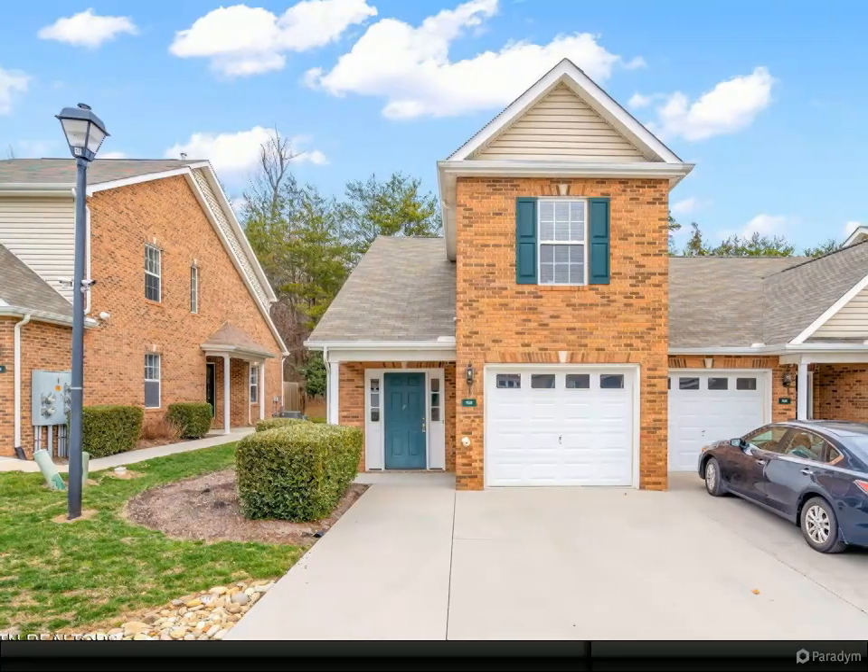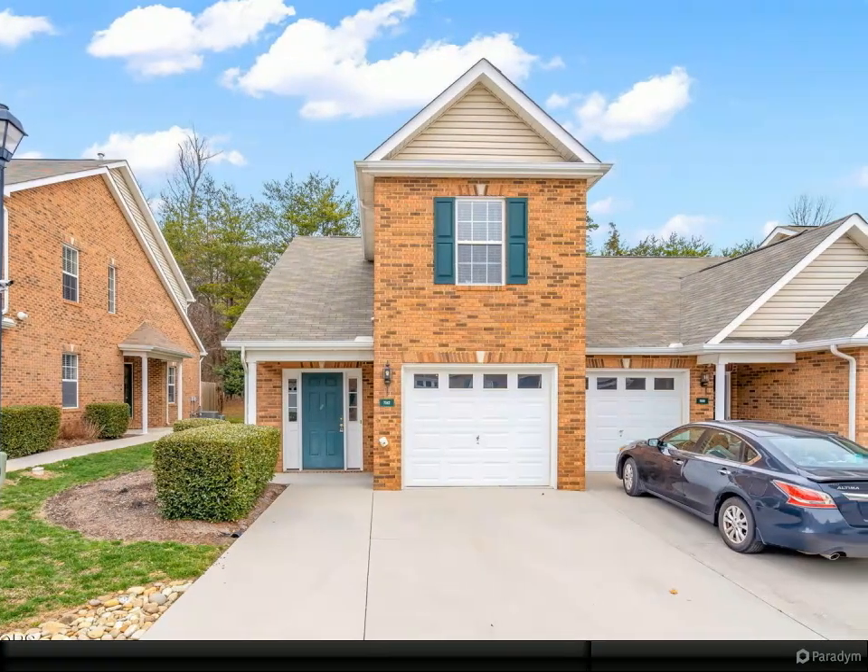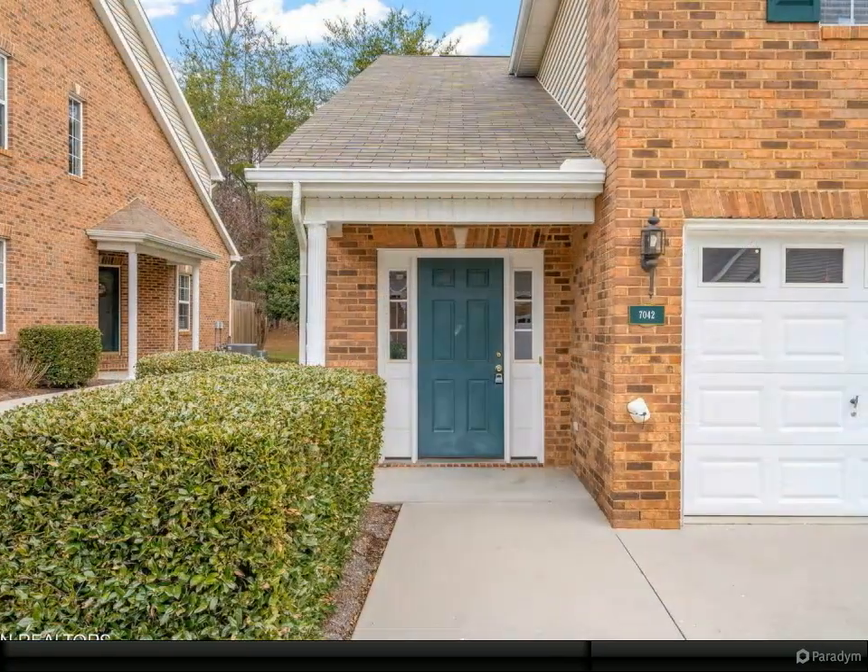Updates abound in this fantastic low-maintenance condo. Brand new LVP flooring, new carpet, and fresh paint throughout the entire unit.